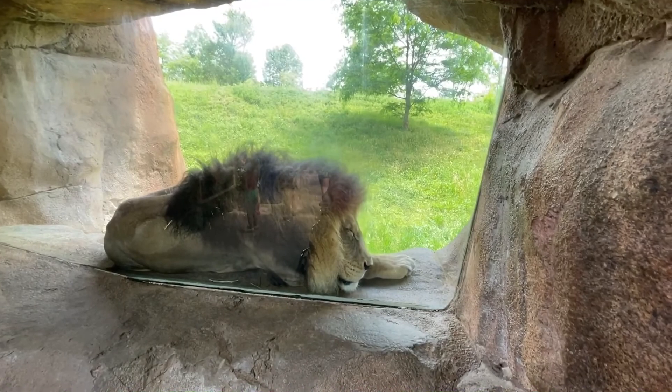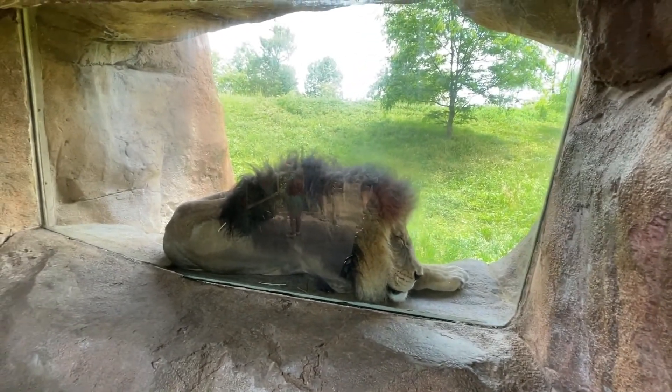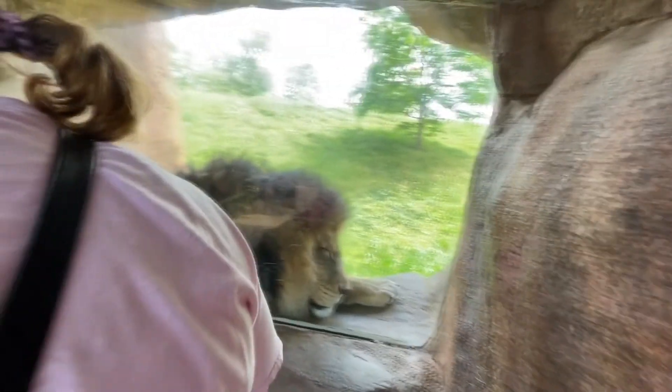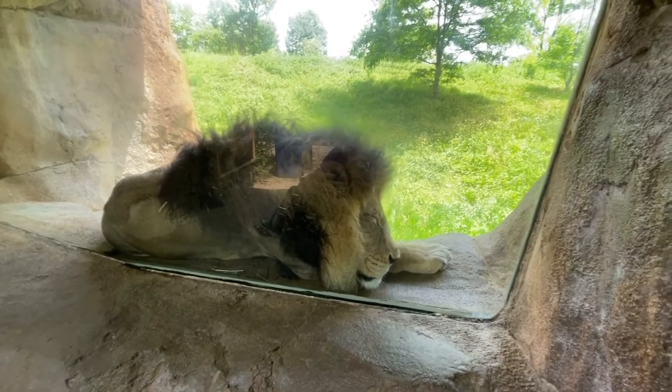Here in the window we've got the kings of the jungle. It's nice of him to sleep in the window so you get a good view. It's huge! Imagine being in the wild and looking that in the face — oh there's a lion!